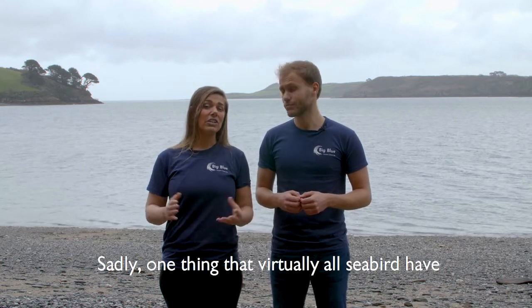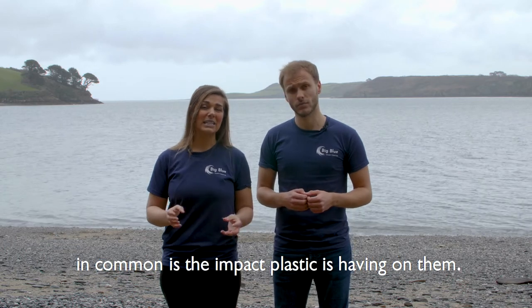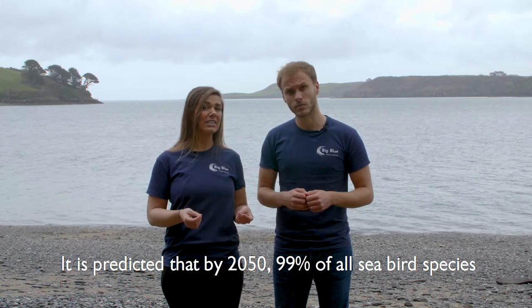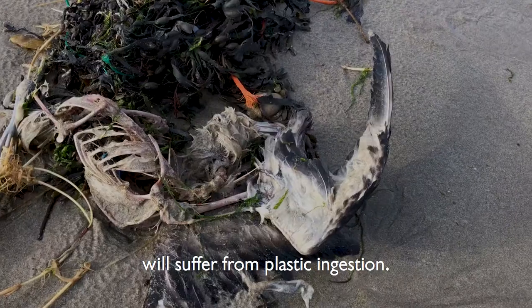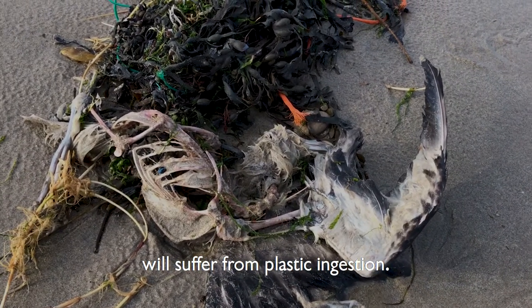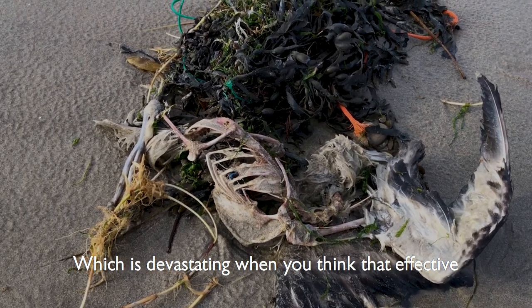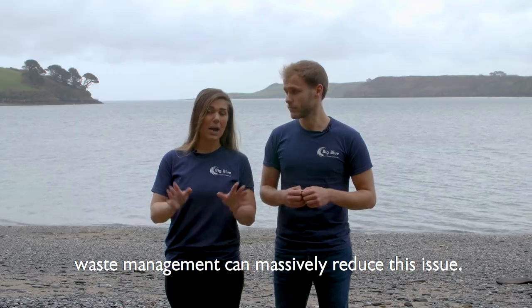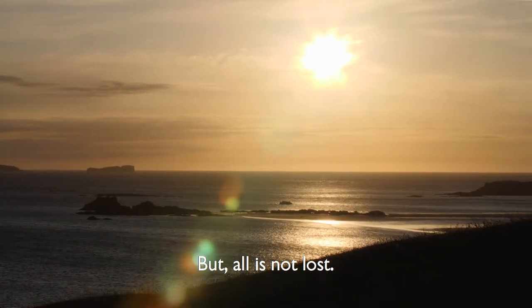Sadly, one thing that virtually all seabirds have in common is the impact that plastic is having on them. It's predicted that by 2050, 99% of all seabird species will suffer from plastic ingestion, which is devastating — but effective waste management can massively reduce this issue, and all is not lost.